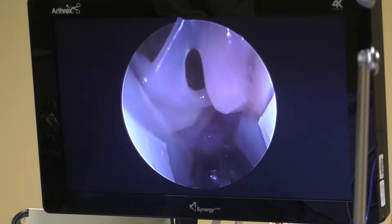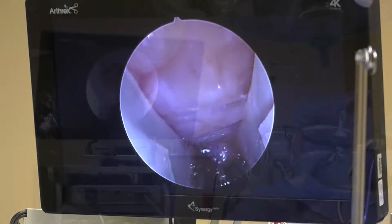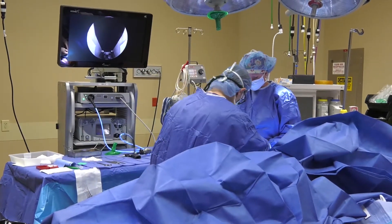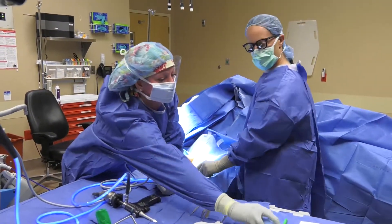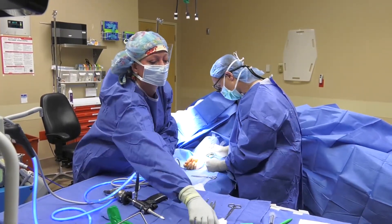Once the ligament is released, the ends separate and that decreases the pressure on the nerve, relieving the carpal tunnel syndrome symptoms. The endoscope is then removed and the distal forearm fascia is released proximal to the wrist flexion crease under direct visualization. The ligament is completely released from about five centimeters distal to the small incision to about two to three centimeters proximal to the incision.